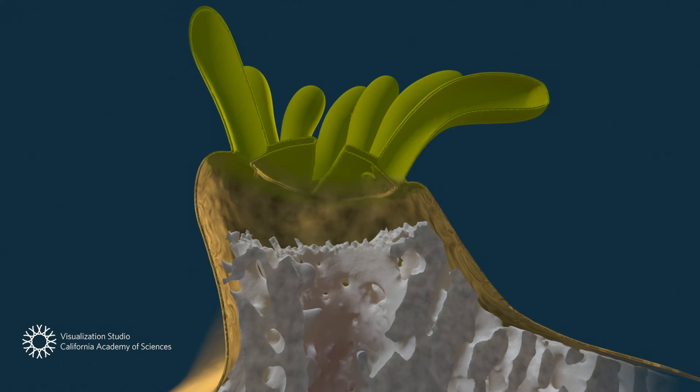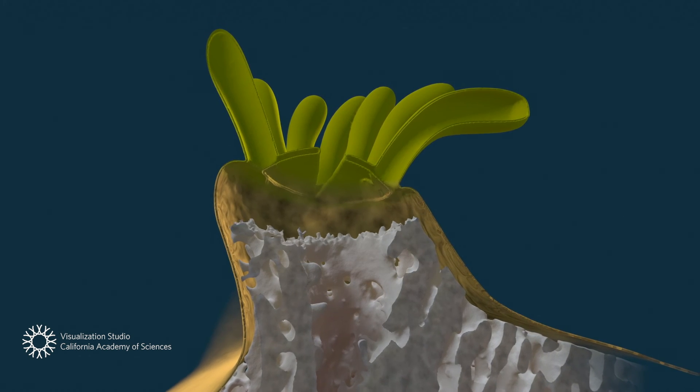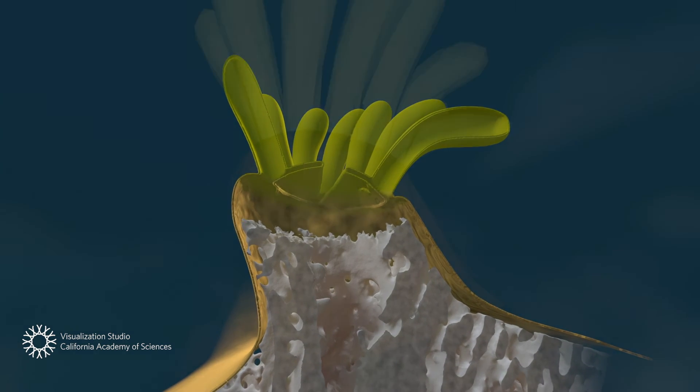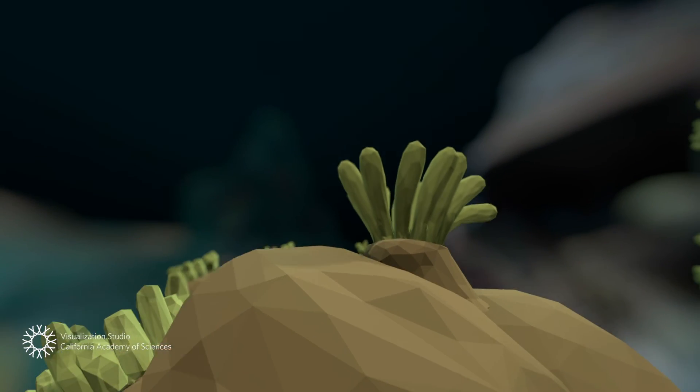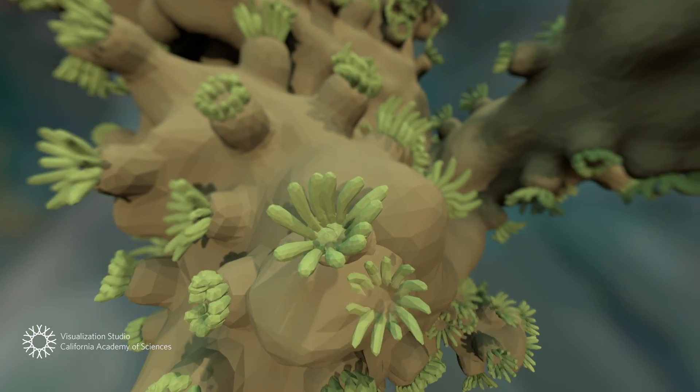Hard coral polyps push away from the surface on which they reside, then fill the gaps with calcium carbonate. Repeating this process over and over, they construct an entire reef.